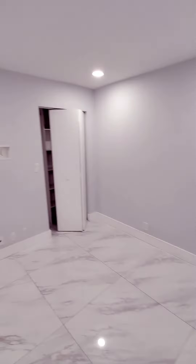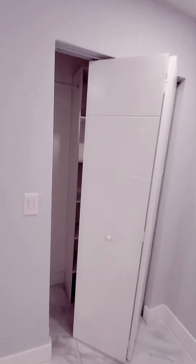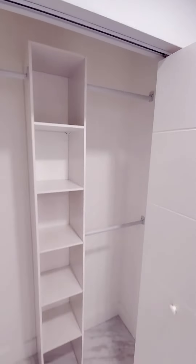Here's your second room. They have a TV hookup here already. Nice-sized closet here also. Lots of storage, a little bit of built-in.